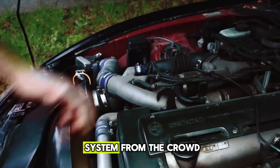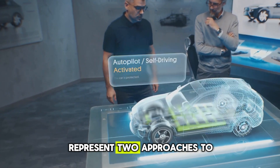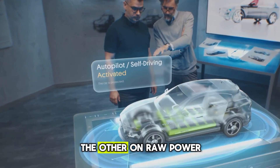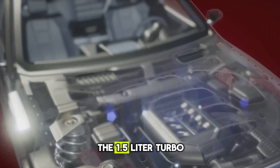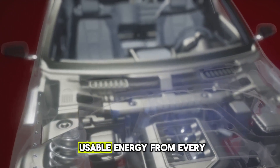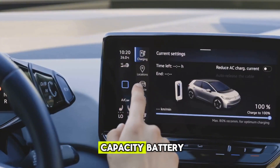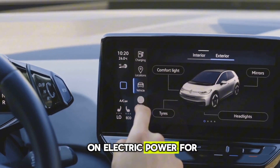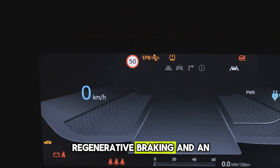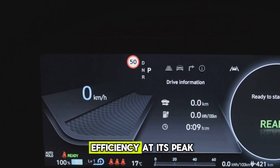What truly separates this system from the crowd is the technology underneath. BYD's DMI and DMP platforms represent two approaches to hybrid performance: one focused on ultimate efficiency, the other on raw power. The 1.5-liter turbo engine itself achieves over 40% thermal efficiency, meaning it extracts more usable energy from every drop of fuel than most engines on the road. Paired with a high-capacity battery, it can drive purely on electric power for dozens of kilometers, making short commutes completely emission-free. Regenerative braking and an intelligent energy management system recycle wasted energy, keeping efficiency at its peak.